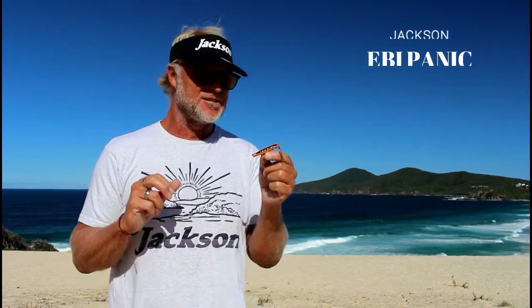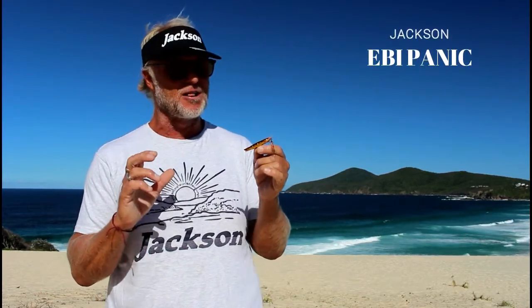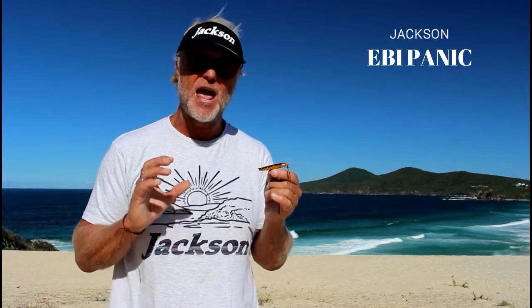G'day, Bredo again with yet another Jackson Lure Clinic. Today's subject is a lure that's very close to our Aussie hearts — it's called the Ebi Panic.